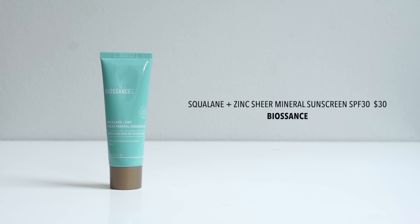One of the bigger standouts for me this year came from Biosance — their Squalane and Zinc Sheer Mineral Sunscreen, SPF 30. Their previous all-mineral sunscreen was sadly just unwearable for me; the cast was intense and it was very thick and oily. So a few months ago they came out with this one. I don't know what kind of voodoo is happening here, but it's working. This contains 14% non-nano zinc oxide, there's no tint to it at all, and it is completely sheer.